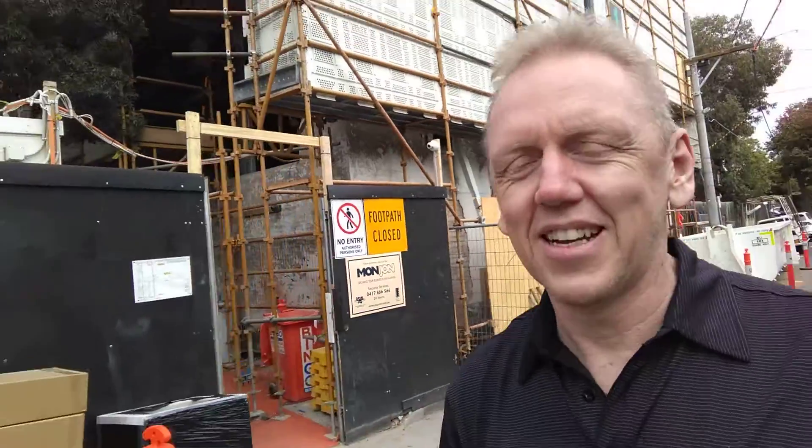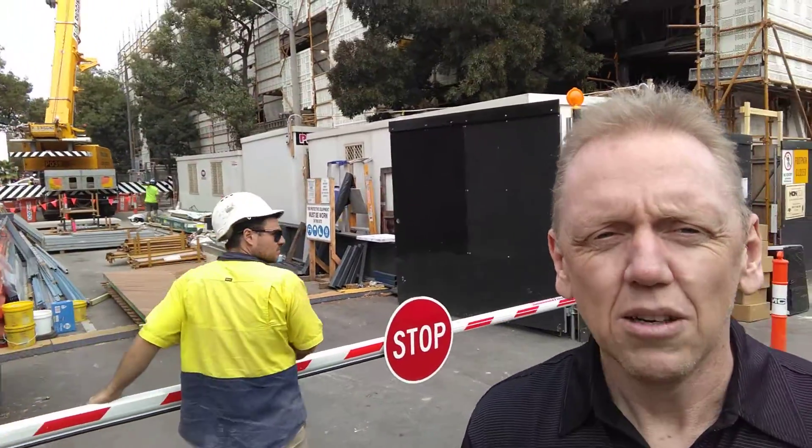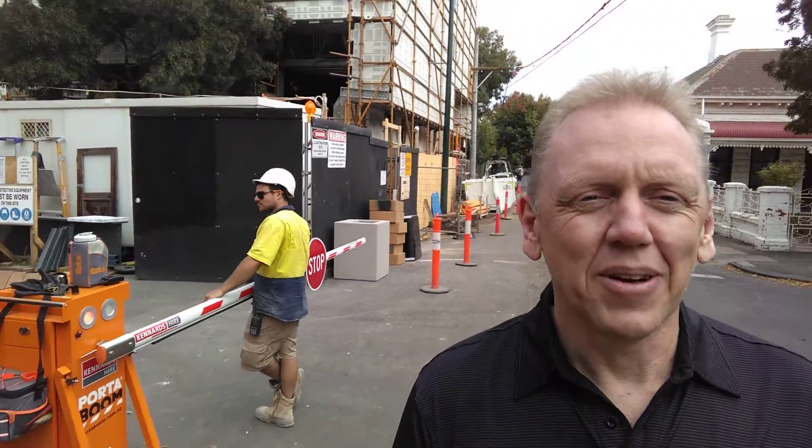This is the site. I can't take you inside — they won't let me do that — but I can show you down the side here, you can see everything that's happening. We've had Hotwire installed in a bunch of bathrooms, and we're gonna have it hopefully installed in a few more rooms yet.